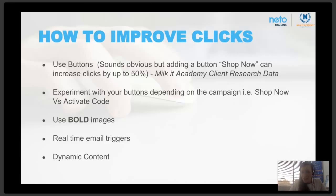Experiment with your buttons depending on where they are in the campaign — 'shop now' versus 'activate code.' Test your calls to action and find what works for your customers. Use bold images — our attention spans have decreased dramatically and we don't read emails anymore, we scan them. Aim for about 120 characters maximum for your email copy: a great bold heading, a subheading, maybe some product bits, and then let the landing page do the talking.